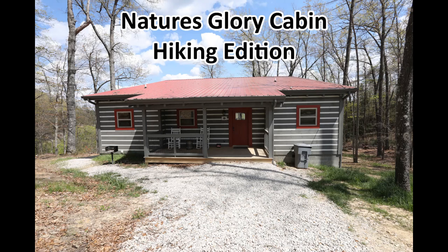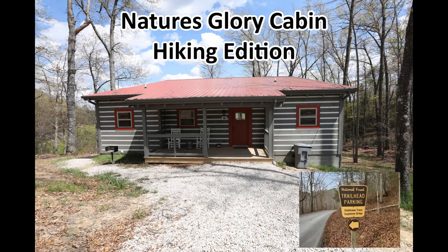Hello and welcome again to another edition of Nature's Glory Cabin Hiking Edition. This is where we try to go on hikes that just about anybody can do. We call it 'old people trying to hike.' I believe we're up to Season 1, Episode 6.